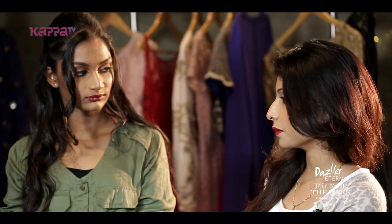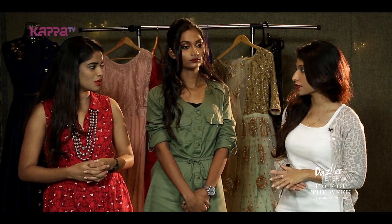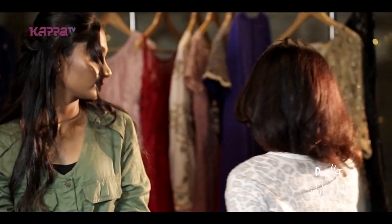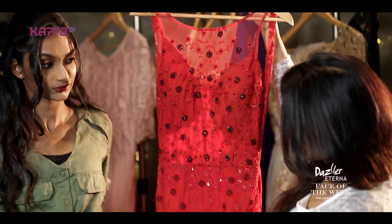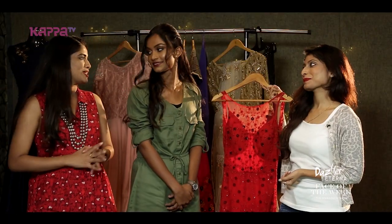We'll go for a very ballroom gown sort of a dress which will suit her figure, and it is a little extravagant — the dress, you can see. You can just take it. Do one thing, you go change and come. Yeah, sure.